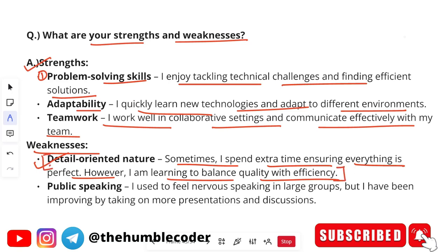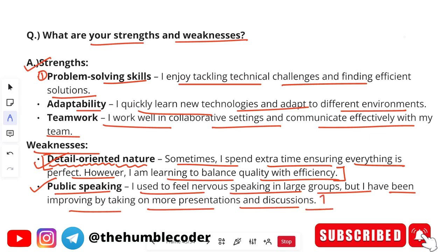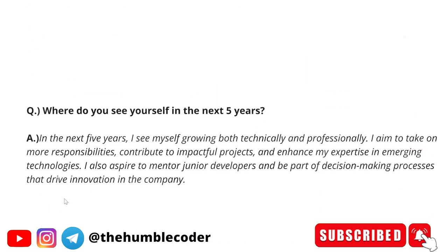For weaknesses, an example is detail-oriented nature — sometimes I spend extra time ensuring everything is perfect, but I am learning to balance quality with efficiency. Always give a weakness that also reflects positively on you — detail-oriented is a good quality but can cause you to miss deadlines. Another example is public speaking — I used to feel nervous speaking in large groups, but I have been improving by taking on more presentations and discussions. Always mention that you are working to overcome your weakness.